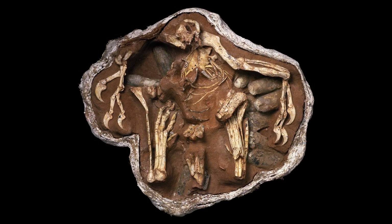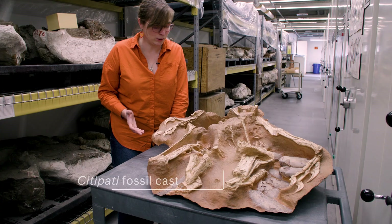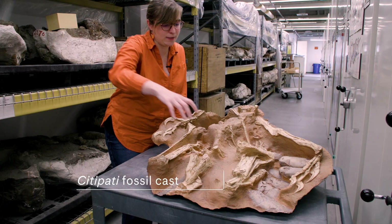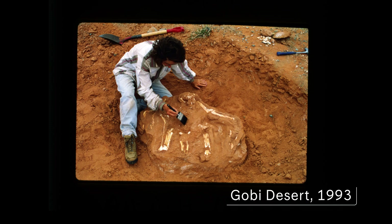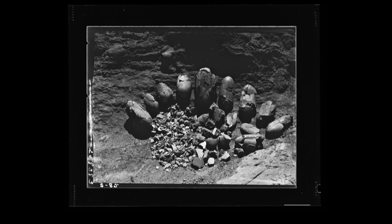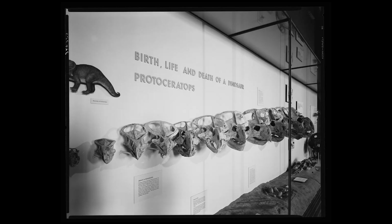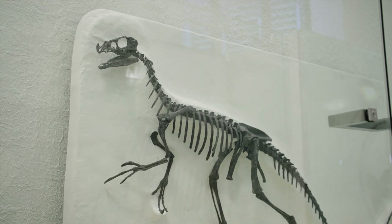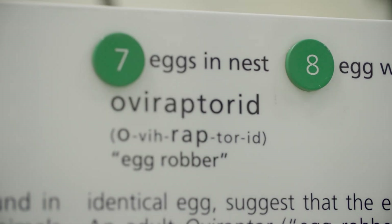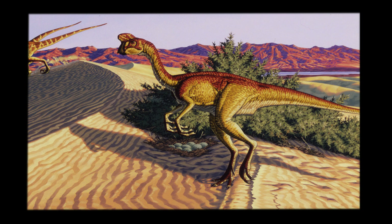One of the most famous dinosaur egg fossils is the Cidipati fossil, found in Mongolia. We can see that there's a skeleton on top and underneath there's a bunch of eggs. Before the Cidipati fossil was uncovered in the 1990s, similar eggs in the Gobi Desert had been described as protoceratops eggs, since protoceratops is one of the most abundant dinosaur fossils found in Mongolia. Occasionally, paleontologists would find a theropod dinosaur near these nests and called them oviraptorosaurs — or egg thieves — as it was assumed they were eating the eggs of protoceratops.